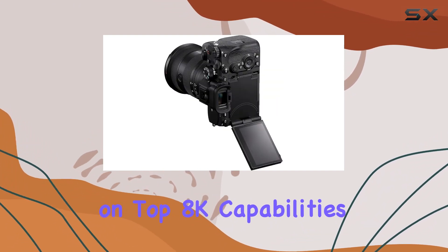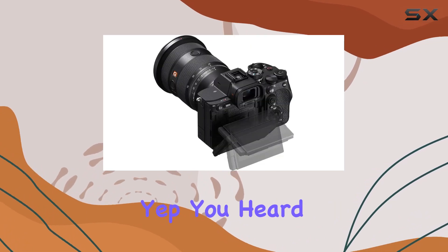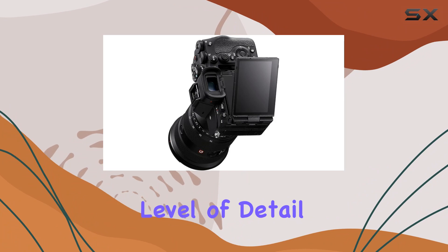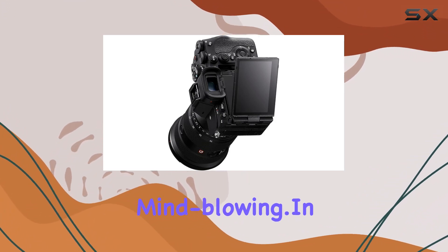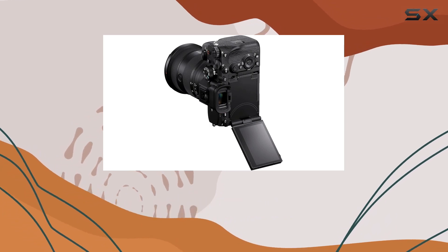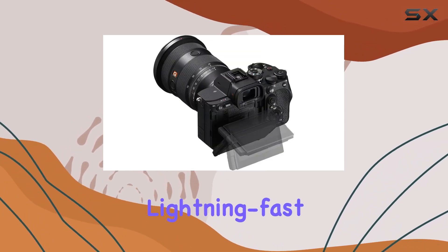For filmmakers, brace yourselves for outstanding 4K 60p video with 15-plus stops of dynamic range. And the cherry on top — 8K capabilities. That's right, 8K at 24p and 25p. The level of detail and clarity is mind-blowing.